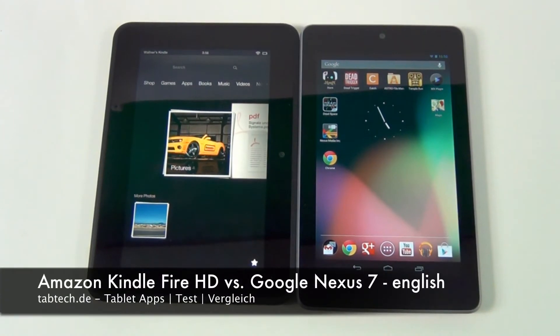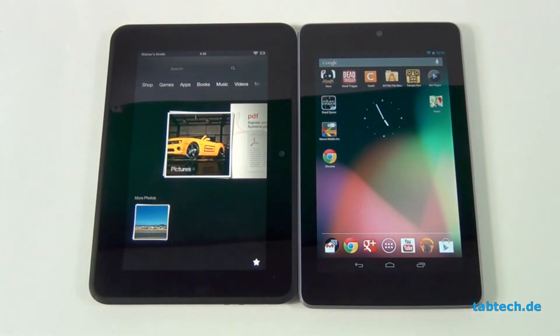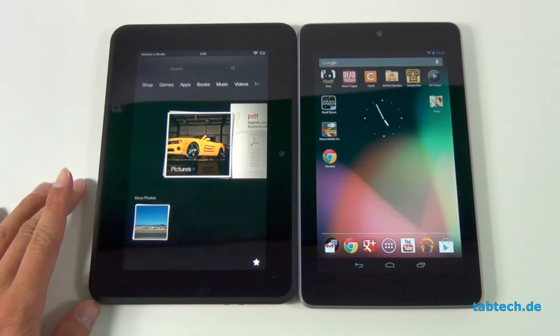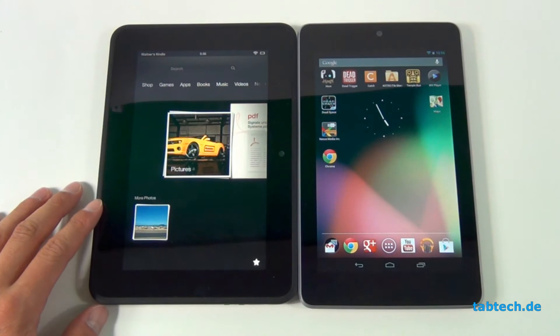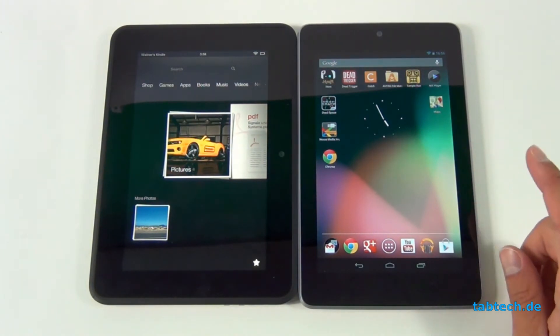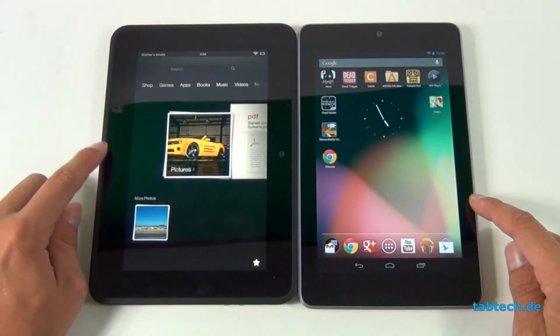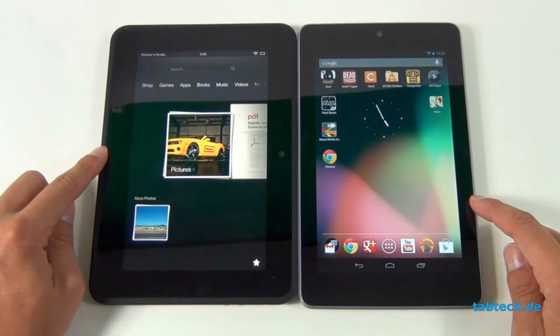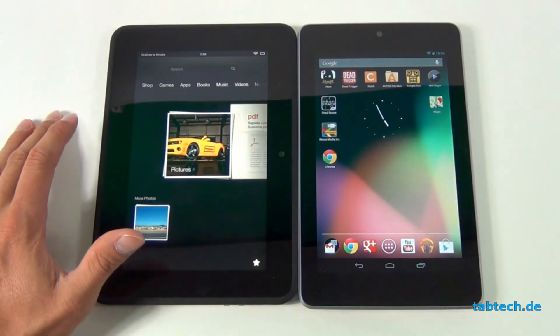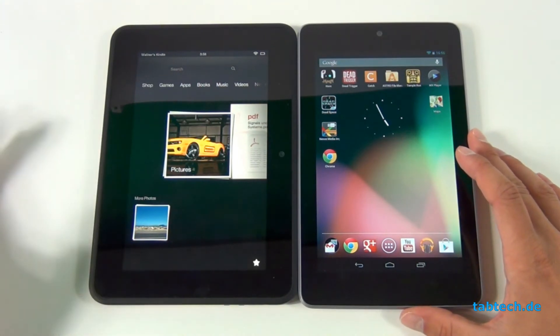Hey guys, here is Chris from TabTech and this is a comparison between the Amazon Kindle Fire HD on the left side and the Google Nexus 7 on the right side. The price tag is pretty much the same — $199 for the 16 gigabyte version of the Amazon Kindle Fire HD, and $199 for the Google Nexus 7 but with only 8 gigabytes. If you want 16 gigabytes on the Nexus 7 you have to pay $249, and there's also a 32 gigabyte version for $249.